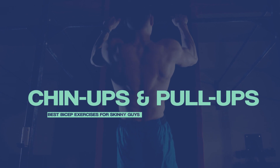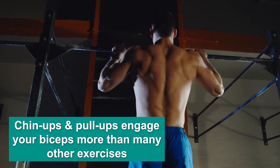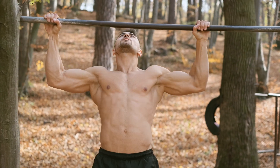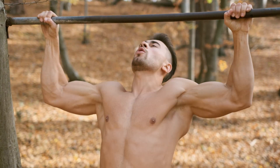Next on the list is chin-ups or pull-ups. Chin-ups and pull-ups are excellent bicep exercises for building muscle because they allow you to engage your biceps more than many other exercises. They are both compound exercises that also involve your back and core muscles, which helps to further fatigue the biceps, leading to greater gains in muscle size and strength.